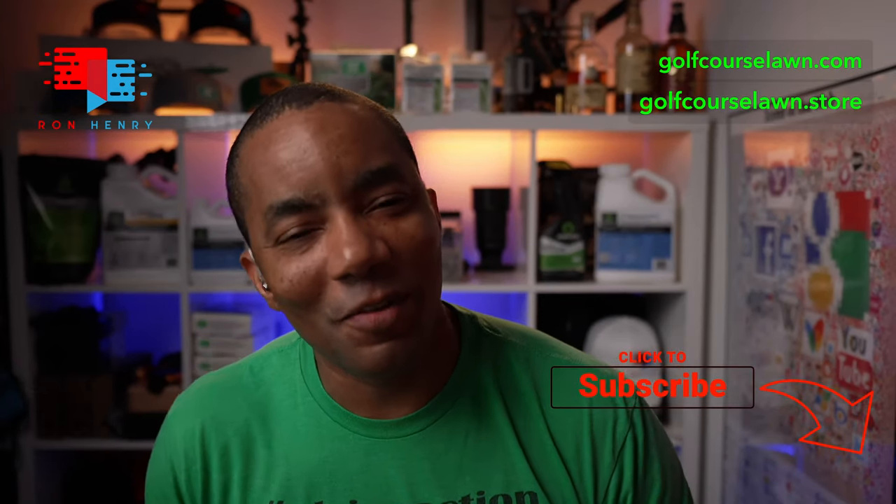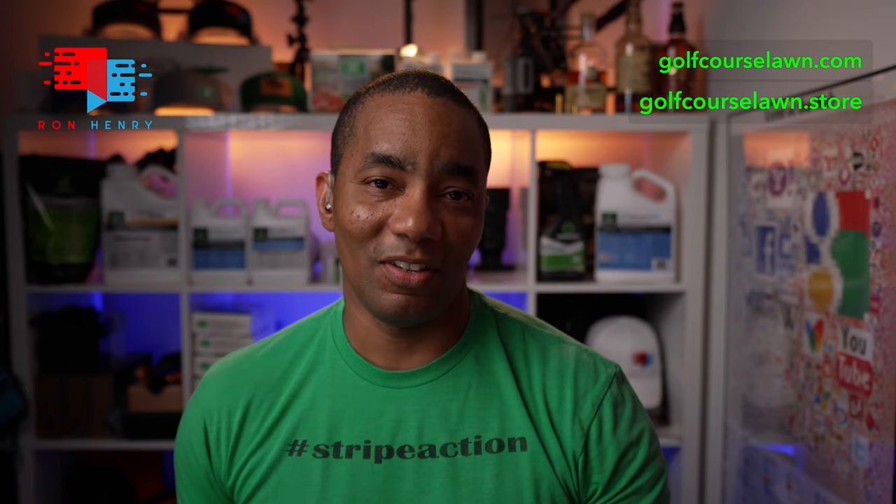Happy Friday everyone, welcome to another Lawn Care Livestream. My name is Ron Henry, and I am here to help answer your lawn care questions. If this is the first time to the channel or livestream, welcome. The way this works is super simple — drop your questions or comments in the chat, and I work through them in the order they come in. Sometimes I have the answers, sometimes I don't, but either way we have a great time talking about lawn care, your projects, things going well, things not going so well. It's a fun time.